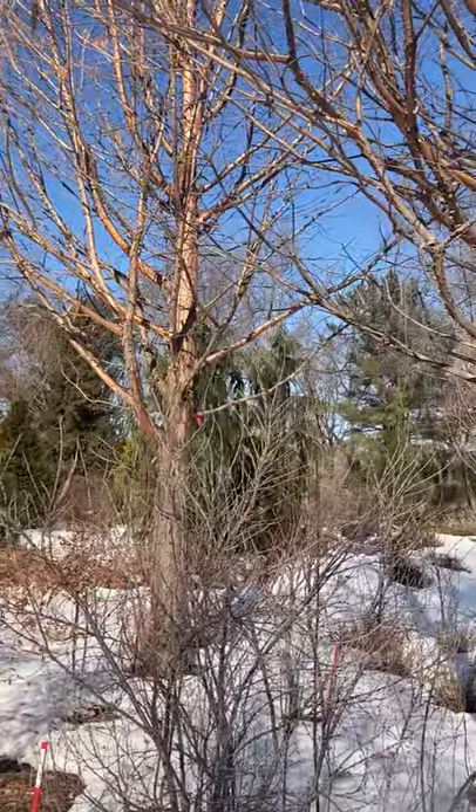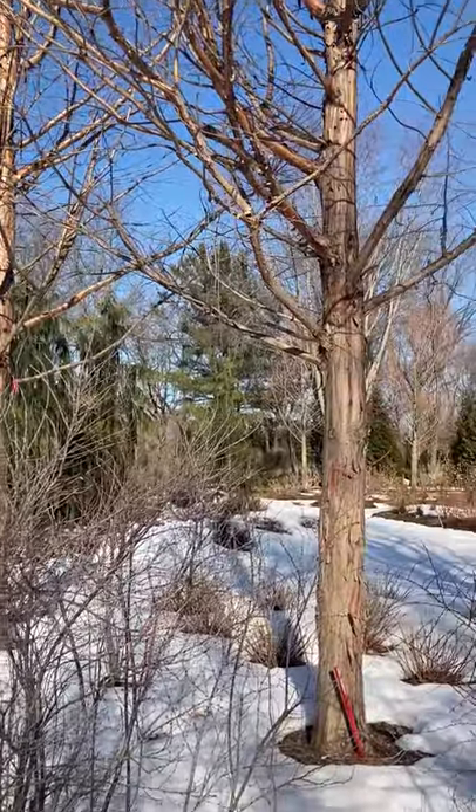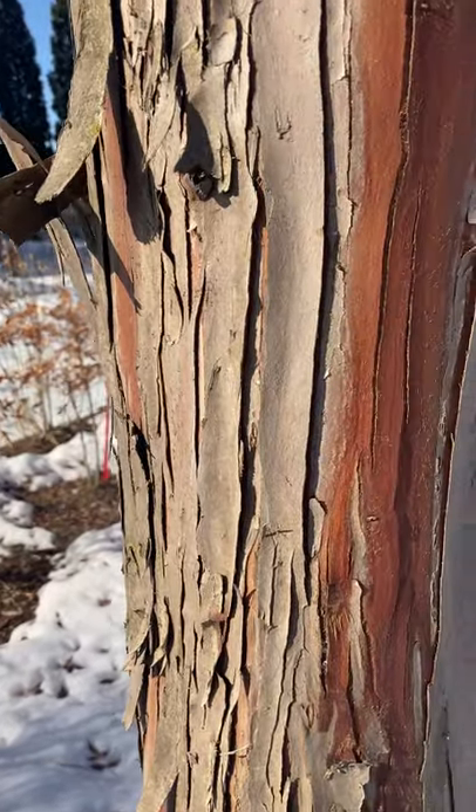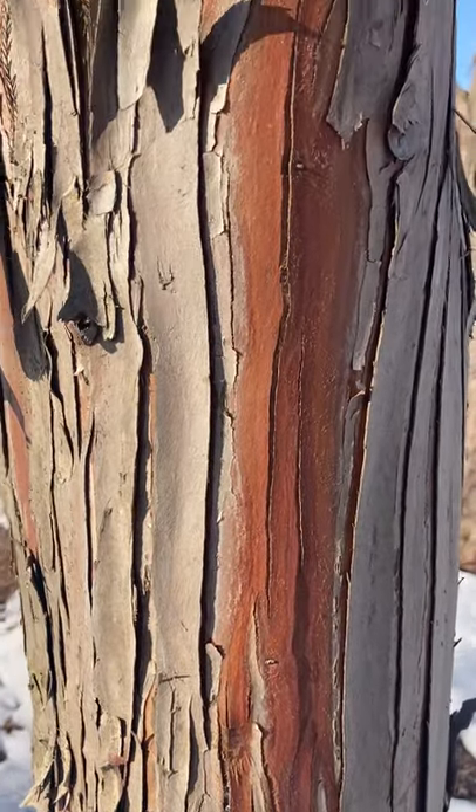Oh gosh, more beautiful bark. Taxodium — bald cypress.